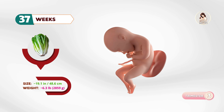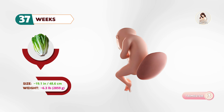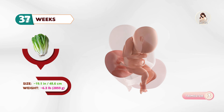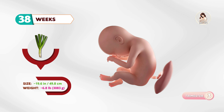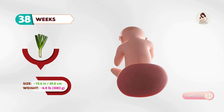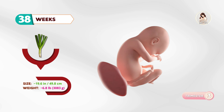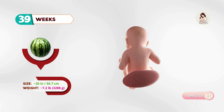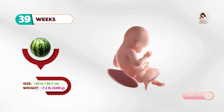By thirty-seven weeks, about the size of a romaine lettuce, the baby is considered early term and may be ready to arrive anytime. At thirty-eight weeks, your baby is like a leek. The organs are mature and the baby continues to gain about half an ounce a day. By thirty-nine weeks, about the size of a mini watermelon, the baby is fully developed and waiting for the right time to be born.